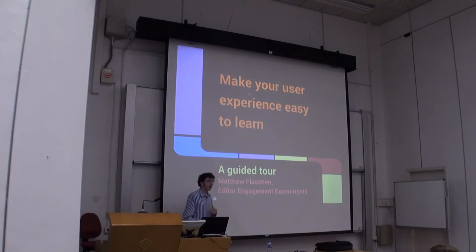I'm Matthew Flaschen, a software engineer on the Foundation's Editor Engagement Experiment Team, and I'm here to talk to you about the Guided Tours program.